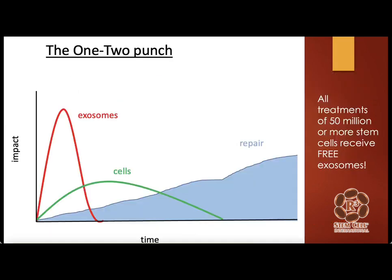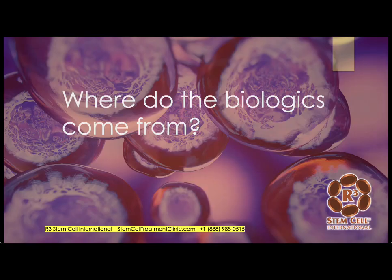When we look at combining exosomes and stem cells for treatment, most other centers do not do this — they should. Anybody who gets 50 million or more stem cells at our center gets exosomes for free. That's a huge value proposition; a lot of centers charge a lot extra for that. Our theory is that exosomes provide quicker improvement lasting maybe six months, while the cells help more slowly but last a lot longer. That's the one-two punch.